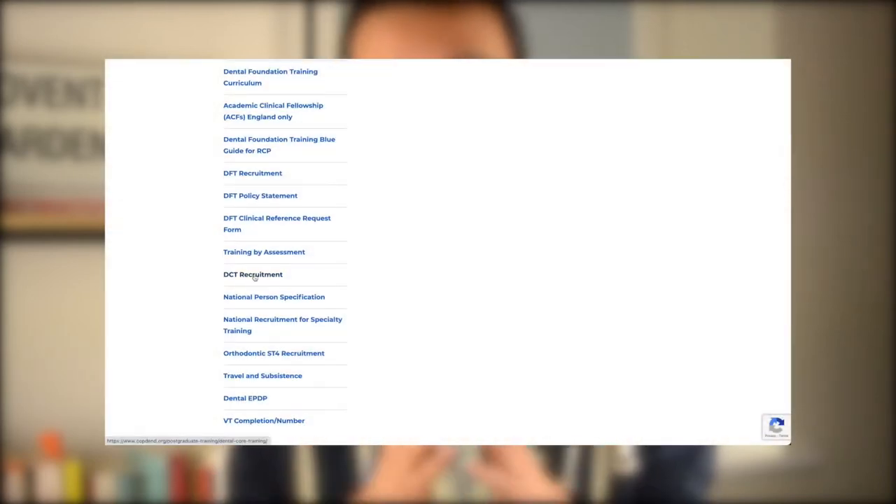The situational judgment test is a test used when you apply for dental core training or foundation dentistry. It's a method of assessing an individual's character and it's part of the application process. A lot of this is still very fluid because of the Covid pandemic, so it's important that you constantly check the CopDend website this year for the application.